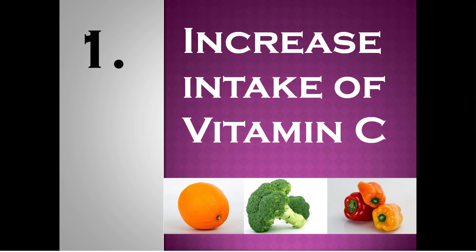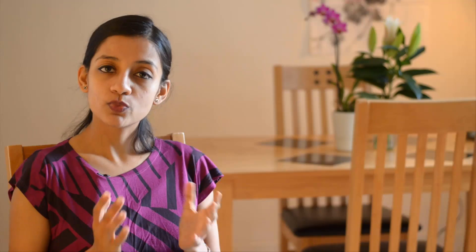Number 1: increase the intake of vitamin C. Vitamin C or ascorbic acid transforms the non-heme iron into a form that is more readily absorbed by our body. So if you are consuming iron-rich foods, it might be a good idea to accompany them with vitamin C-rich foods like citrus, bell peppers, broccoli, etc.